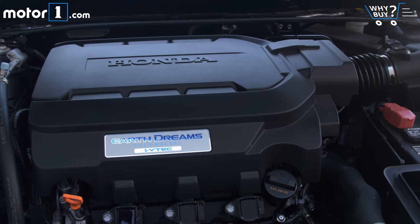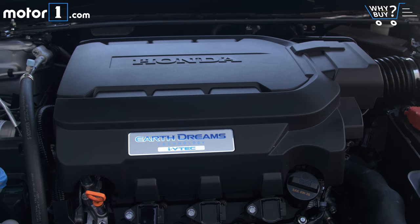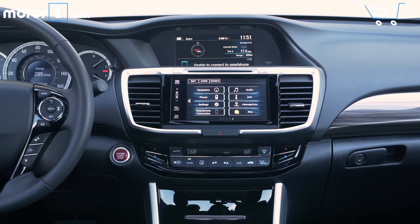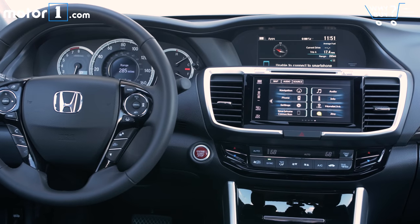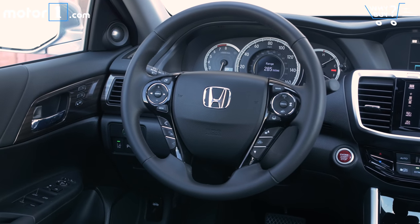How much is it? The V6 engine is pricey — it's only offered on the EX-L and Touring trim levels, so this car rings in at just under $36,000. Four-cylinder Accords range from $23,000 to $31,000. Those are roughly the same price ranges you'll pay for the car's main competition.